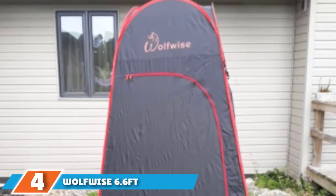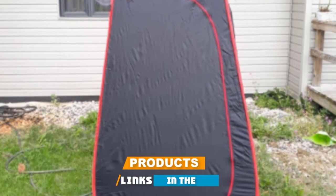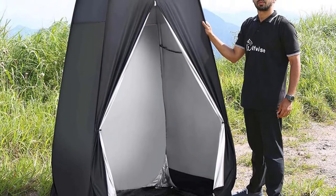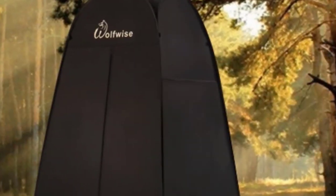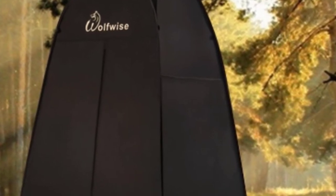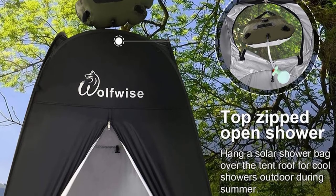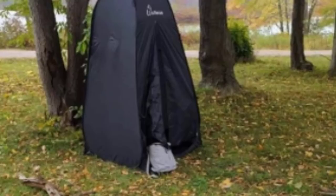At number four, we have the WolfWise 6.6 FT Portable Pop-Up Shower Privacy Tent. It's a great option for people who want a place to shower on long camping trips, with a very affordable price tag. It comes in two versions — a single privacy tent and a double privacy tent. The latter features a zipper in the middle that lets you separate the two tents for even more privacy, which is great on trips with lots of people. It has a clothesline to hang a towel, a waterproof storage pouch, and a zippered window at the top for ventilation.